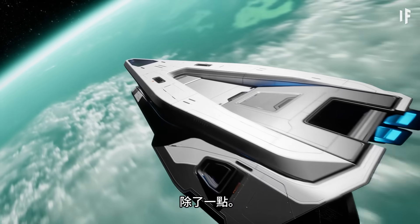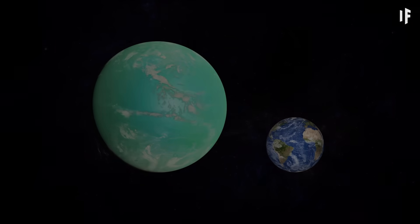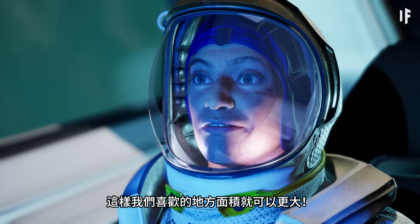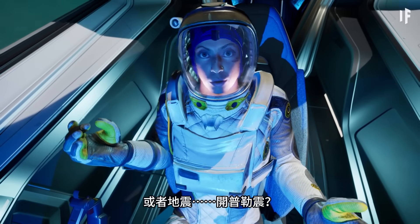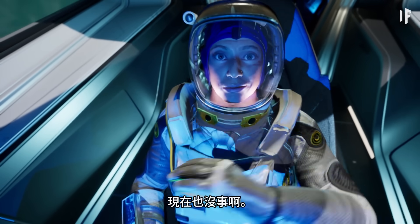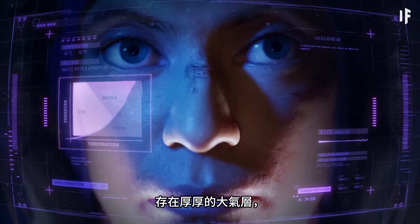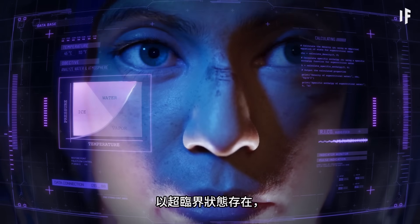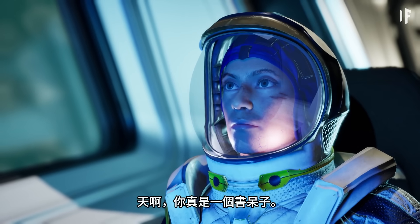Except one thing — this exoplanet, Kepler-22b, is a lot bigger than Earth. I don't see how that's a problem; it's just more surface to love. It might have stronger gravity or earthquakes — Kepler quakes. But Earth has earthquakes too, and it's doing just fine. The larger size of the exoplanet might indicate the presence of a thick atmosphere, leading to high surface pressure. This could result in water existing in a supercritical state — neither a true liquid nor gas — making it less suitable for life as we know it.